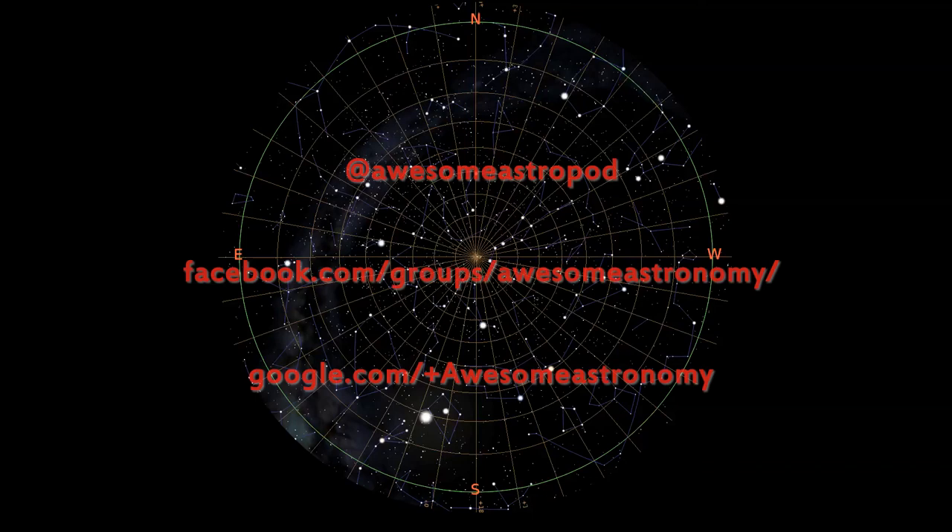Have fun galaxy hunting and as always do report and post your observations and images on our Facebook, Twitter and Flickr groups.